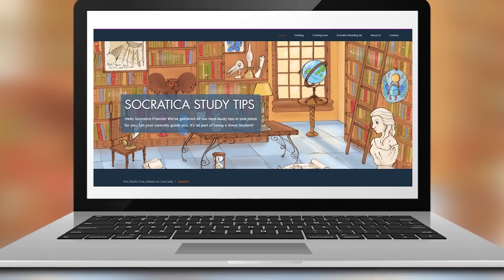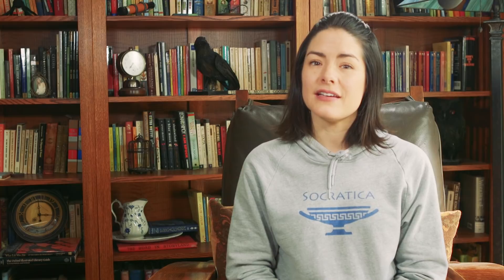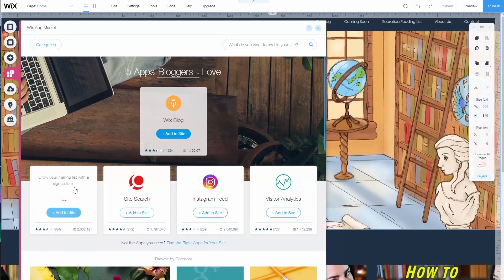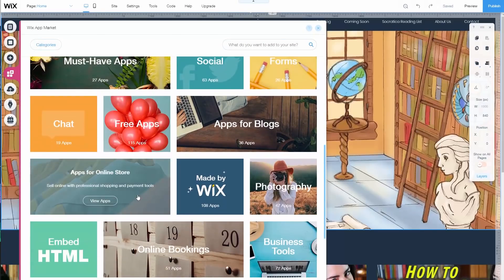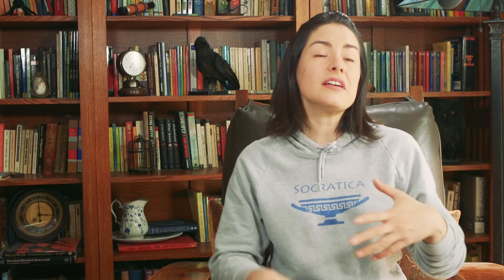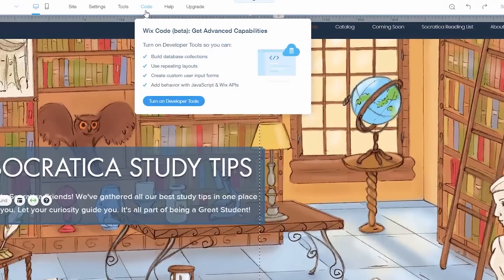We're done! In just a few hours! In the future, we can always add more functionality. We can pick from all these widgets. If we decide we want to gather a contact list, we can do that here. Or if we want to sell something like our Socratica sweatshirts, we can do that here. Or let's say a miracle occurs and we suddenly have a ton of free time on our hands — if we really want to, we can dig in and edit the code directly. Personally, I'd rather make another video.